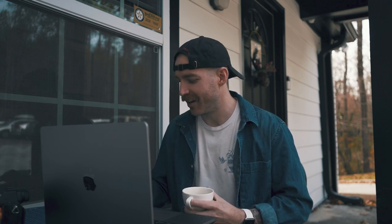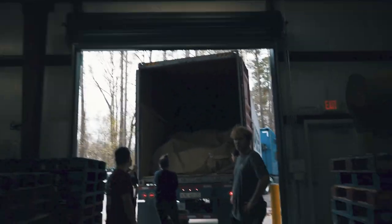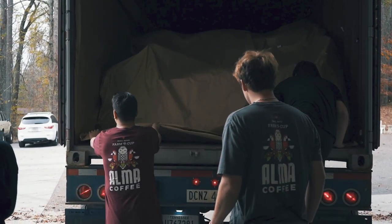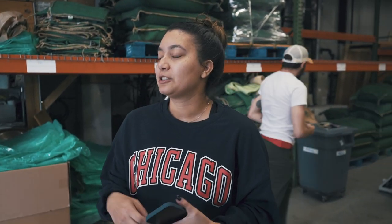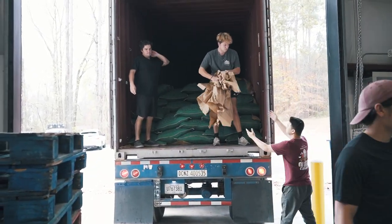There was a massive fire that delayed the container this morning, which would be fine except now we're open at the cafe, so we have a little rearranging of plans. But all good — now we're getting ready to start unloading.